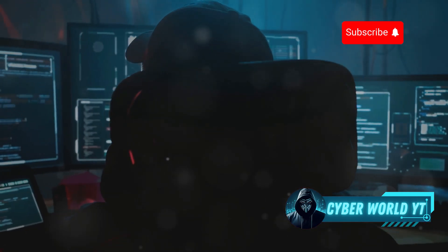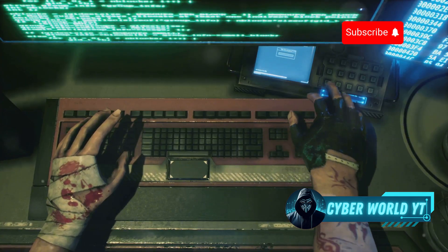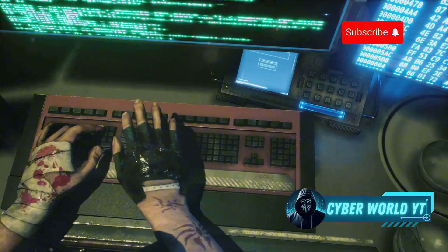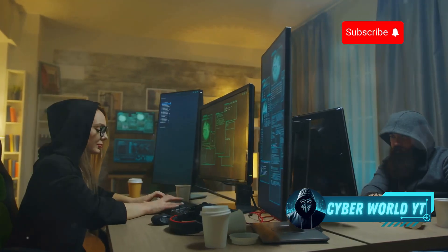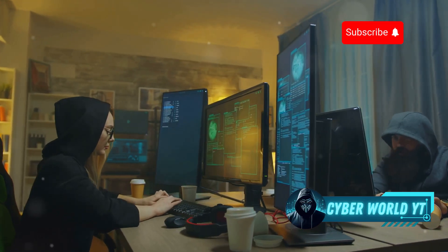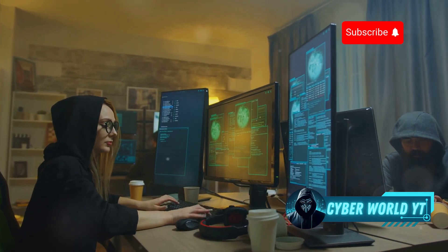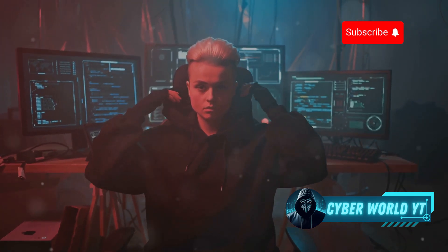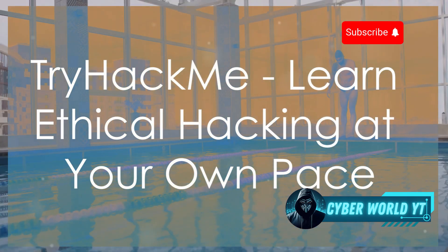Hack The Box offers a variety of difficulty levels, so whether you're a complete newbie or a seasoned pro there's a vulnerable machine waiting for you to conquer. That feeling of finally cracking a difficult box after hours of brainstorming — it's seriously addictive. So if you're ready to put your hacking skills to the test in a fun and engaging environment, Hack The Box is definitely the place to be.